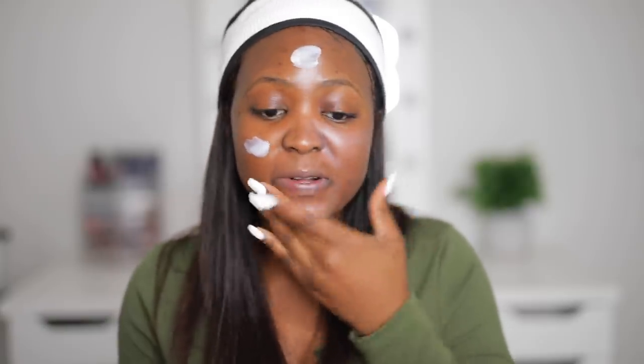Hey TG gang, welcome back to the channel. It is very cold, I am literally sitting with my blankie. I'm getting ready for an event, so I thought I might as well get ready with you guys on camera. The event said to have a touch of purple with your outfit, and I know I don't have anything purple in my closet, so I thought I'll do a purple smoky eye.